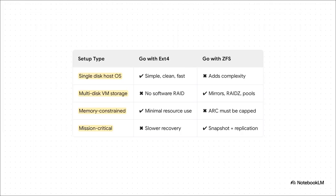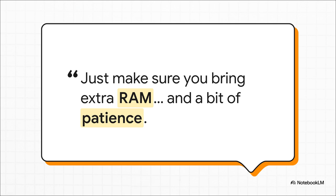This table really boils it all down. For the main Proxmox OS drive, EXT4 is clean, simple, and fast. But when you're talking about storing your actual VMs, especially across multiple disks, ZFS is the undeniable winner for data safety and management. The choice depends on your hardware and what you value more — lean and simple, or powerful and safe. Is ZFS worth it? Absolutely, if you actually need its enterprise-level power. If you're going with ZFS, just make sure you bring extra RAM and a bit of patience. The real question isn't just EXT4 versus ZFS — it's about what you can't afford to lose: a little bit of performance, or all of your critical data.